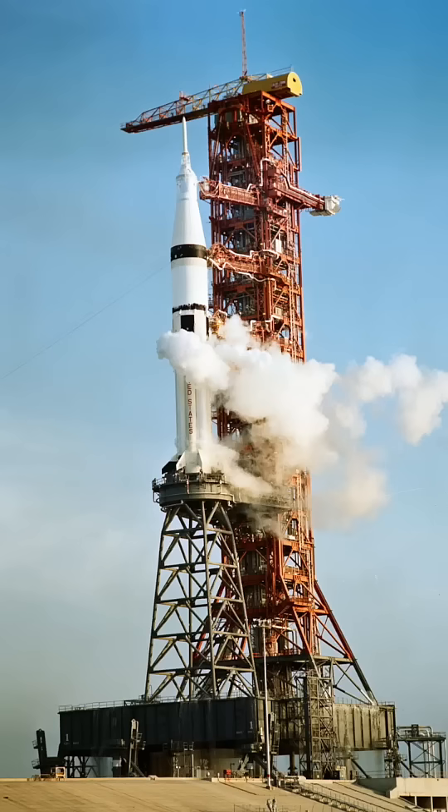As someone who is under five feet tall, I understand that sometimes you just need a stepping stool to reach tall things. And you know what? The Saturn 1B and I have that in common, and that's really fun. This is the milk stool.